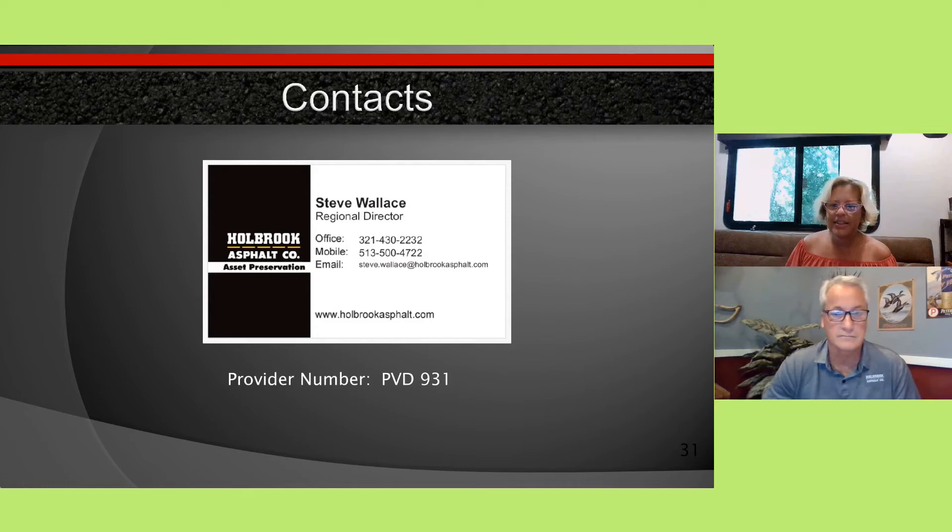Thank you to everybody that attended today, and thank you to Steve for bringing this to the table — great information, something new and different. If you need anything, you can reach out to him or to me on CAM Matrix. We hope you have a wonderful week and great summer. Jared noted the info was very helpful. We appreciate the managers for all they do — this is association manager appreciation month. Thank you all again very much for attending.